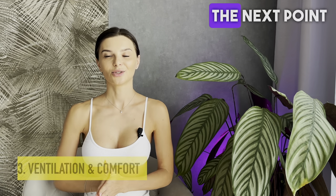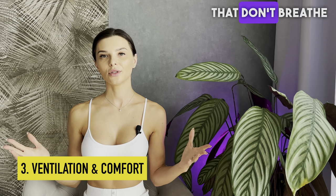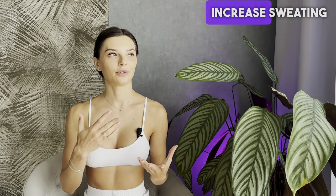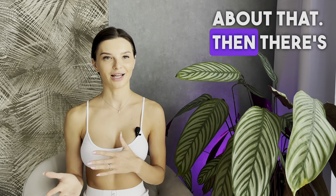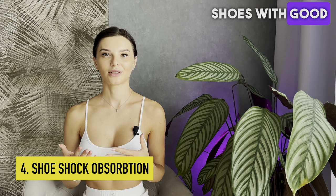The next point is ventilation and comfort of footwear. Shoes that don't breathe well increase the temperature of your foot inside the shoe, which will then increase sweating and subsequently cause discomfort. So let's not forget about that.